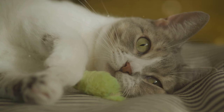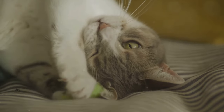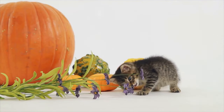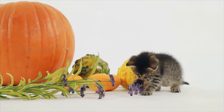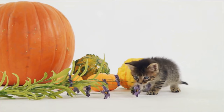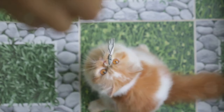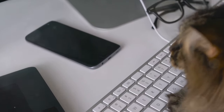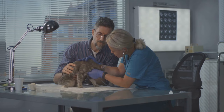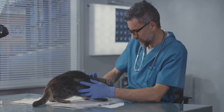Bedding is another area where catnip can work wonders. Sprinkle a bit of dried catnip or spray some catnip essence on your cat's bed or blanket — it can make their sleeping spot feel like a dreamy haven, encouraging them to spend more time there. Most kittens under 3 months old don't respond to catnip, as their sensitivity to this herb develops as they mature — so if your kitten seems indifferent, don't fret. Remember, every cat is unique: some might become hyperactive, others might mellow out, and a small number might not respond at all — and that's perfectly normal. While catnip is generally safe, it's always a good idea to monitor your cat during their first few encounters with it. If you notice any adverse reactions like excessive drooling or agitation, it's best to consult a vet.